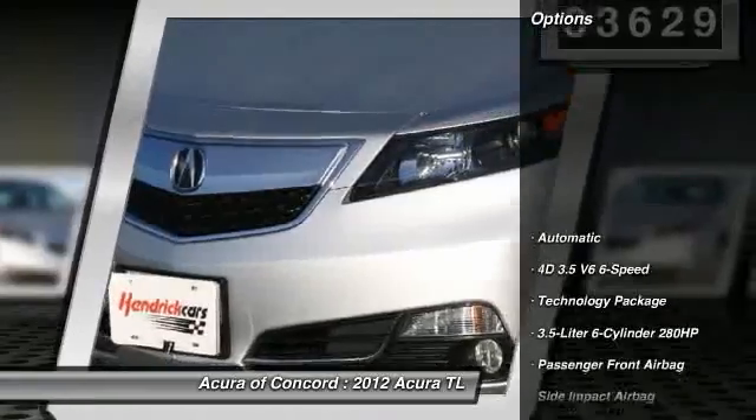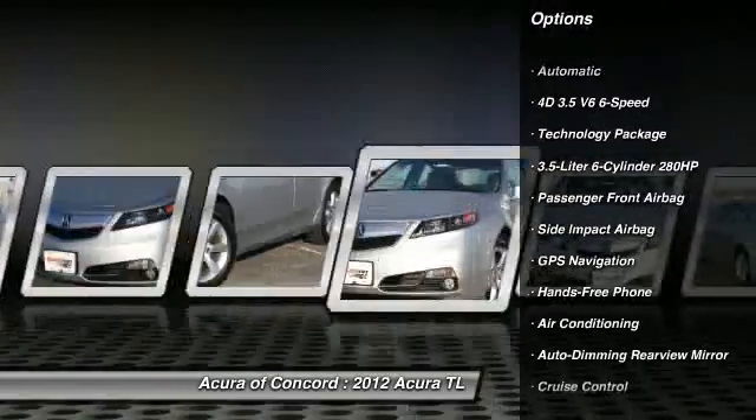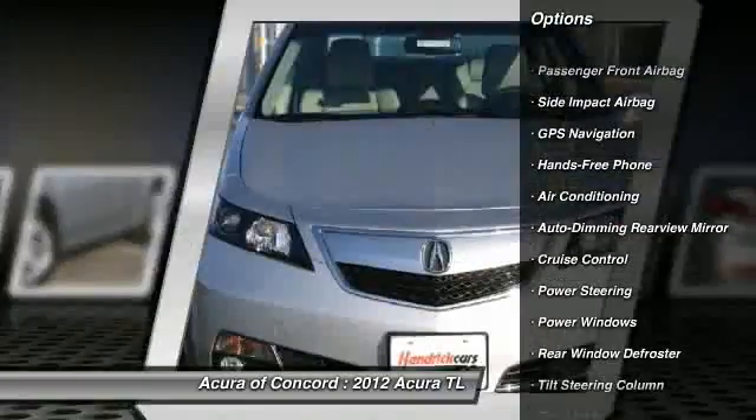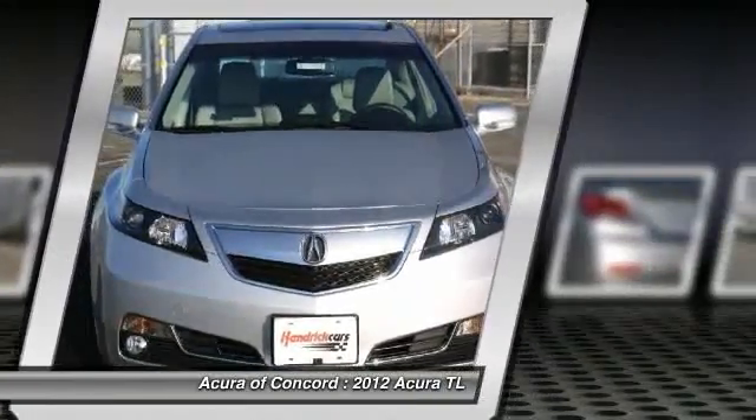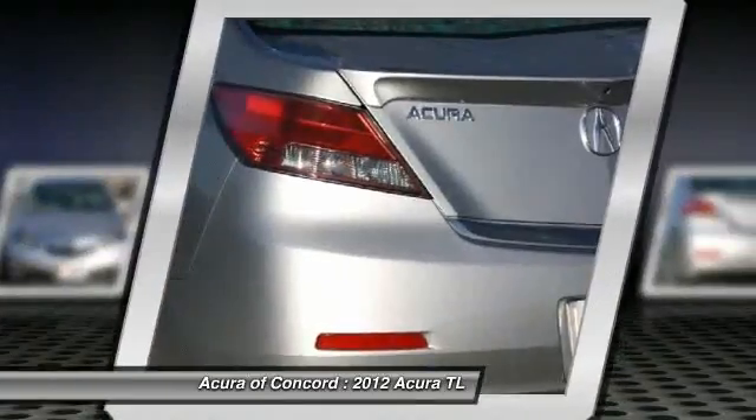Traction control, heated seats, front air conditioning, power steering, cruise control, auto dimming rear view mirror, GPS navigation, power windows, rear window defroster, fog lights.